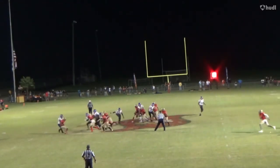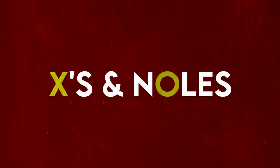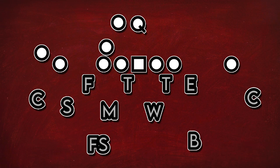And typically that means gap scheme. Gap schemes use favorable alignments to get leverage on the defenders, while asking other offensive linemen to pull across the line of scrimmage to block out. This opens up a specific gap. The gap scheme Mike Norvell used the most in the past years, and will probably continue to use the most, is this counter play.